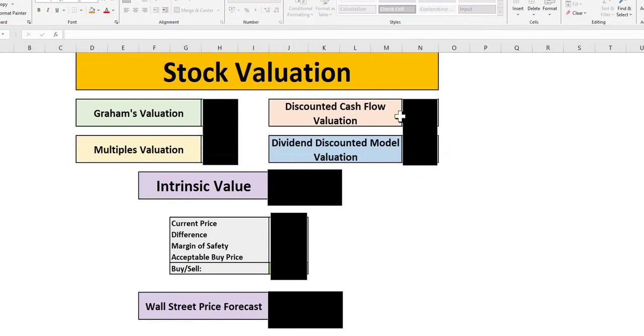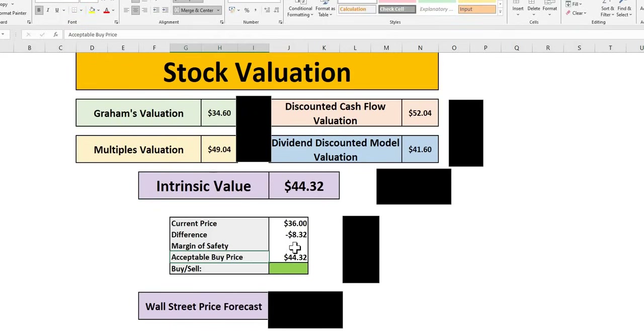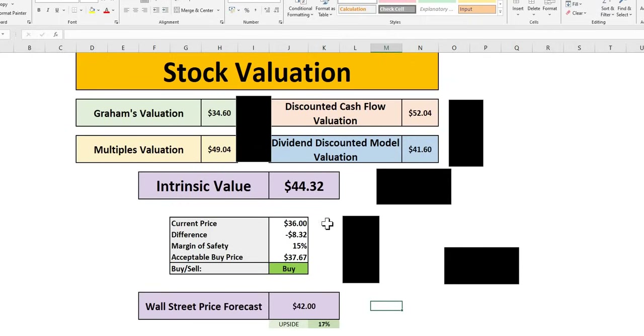In terms of valuation, a 10% margin of safety indicates a buy just under $40; at 15% a buy up to $37.67; at 20% it isn't quite there yet — we see around 15 to 20% MOS level based on our estimates. Wall Street has a price target of $42, not far off our intrinsic value, and they see upside of around 70%. Bear in mind this is one of the higher yielders at around 4.5% per year.